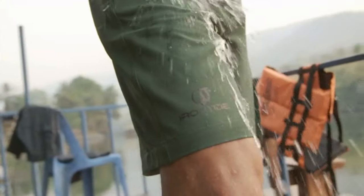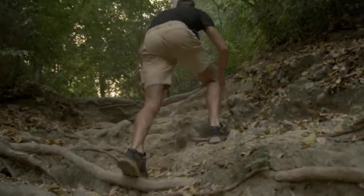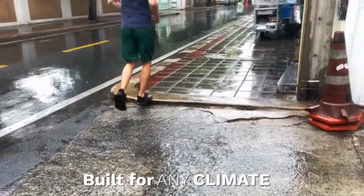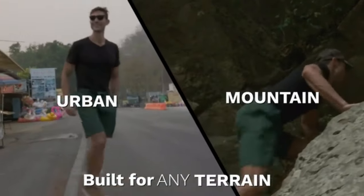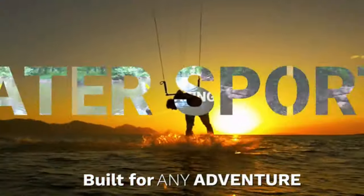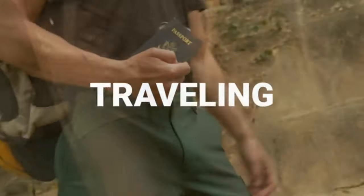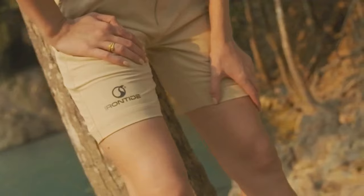That's why we engineered the Irontide short — the most versatile short in the world. It's built for any climate, any terrain, and any adventure. This is the only short you'll ever need. Here's why.